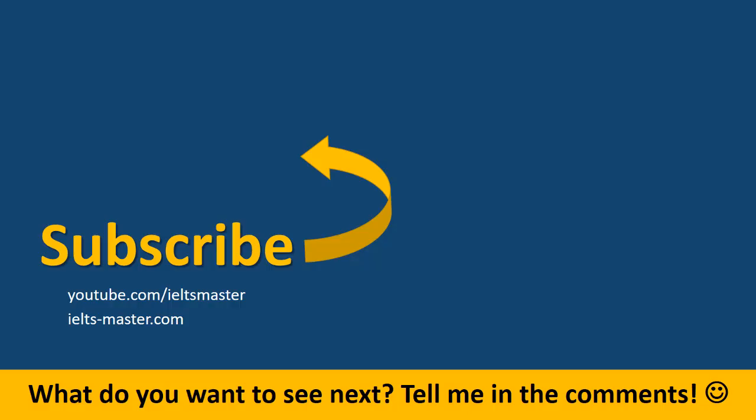Thank you so much for watching this video — I really appreciate it. Please subscribe to our YouTube channel. You can find us at youtube.com/IELTSmaster or IELTS-master.com. Tell me what you want to see next — I'm looking forward to hearing from you in the comments. Have a fantastic day.